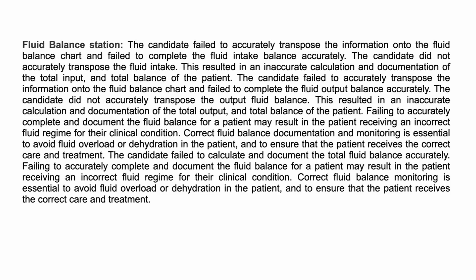The candidate failed to accurately transpose the information, which is a serious problem. If the input being recorded and the output being charted are incorrect, the client can end up with a positive fluid balance or a negative fluid balance — a deficit — which means the treating team may implement inappropriate treatment. This is especially important for clients at high risk of fluid overload, such as those with congestive cardiac failure, where you need to make sure accurate input and output are recorded.